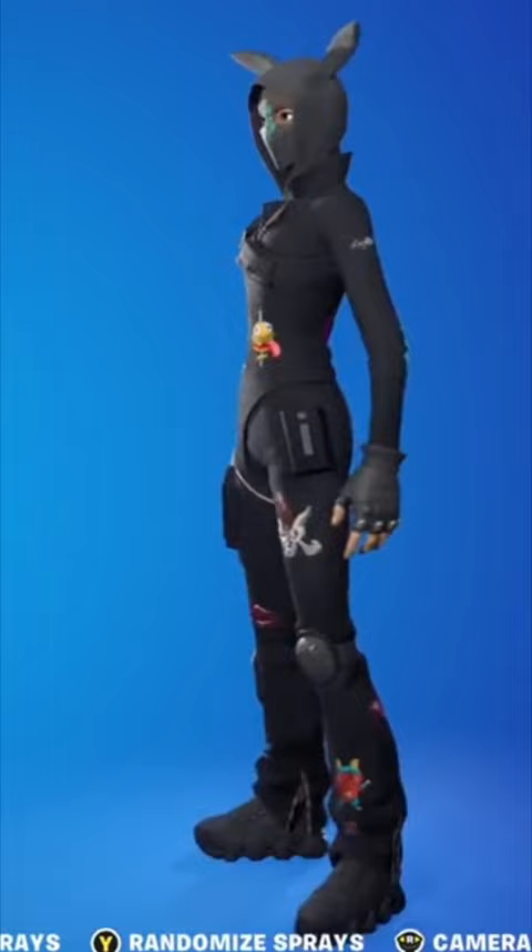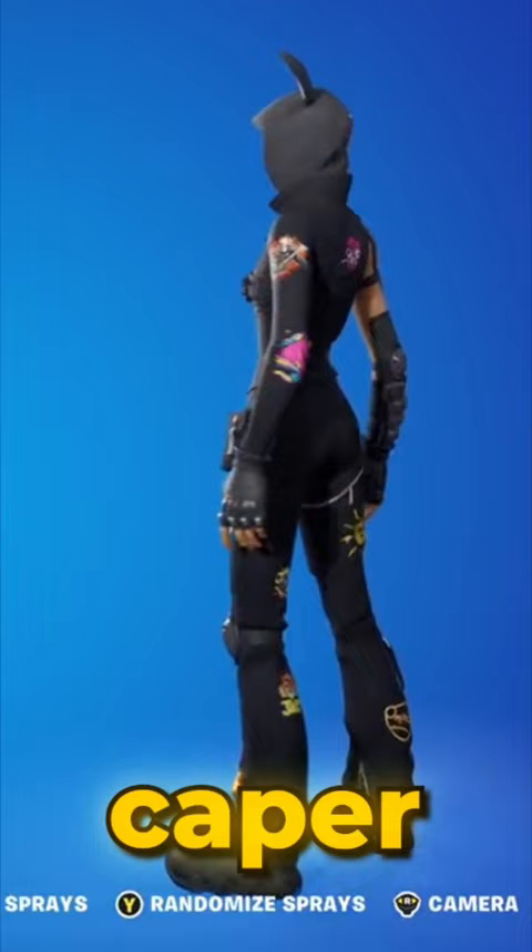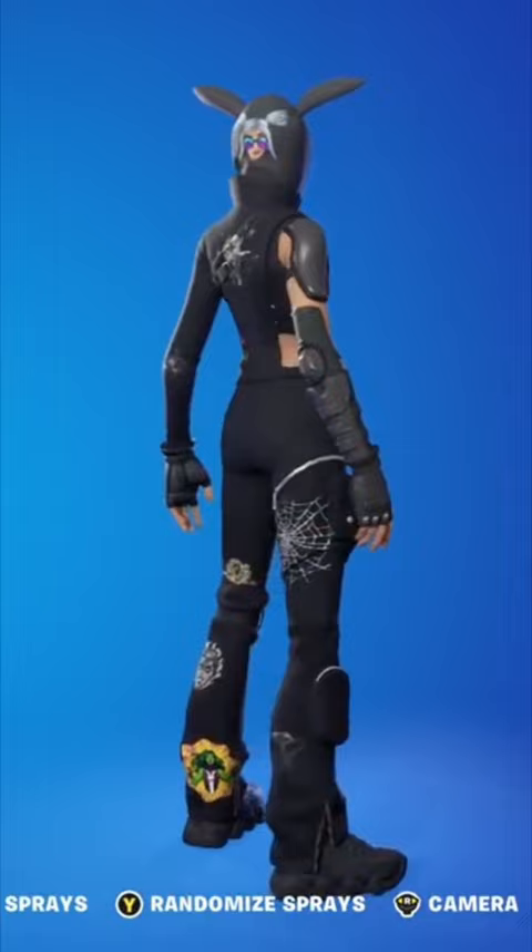This skin is called Caper, and basically what you can do with this skin is add different sets of sprays all around this character. There are so many different combinations you can make with this skin.